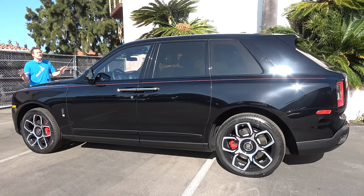First, I'm going to take you on a tour of this Cullinan and show you all of the interesting quirks and features of the world's most expensive SUV. Then I'm going to get it out on the road and drive it, and then I'm going to give it a Doug score.